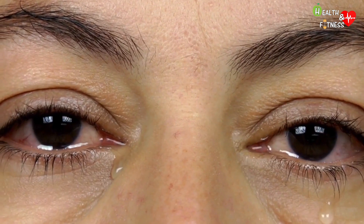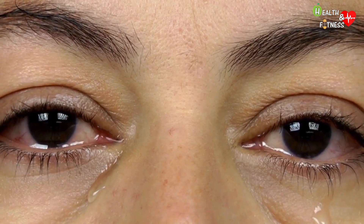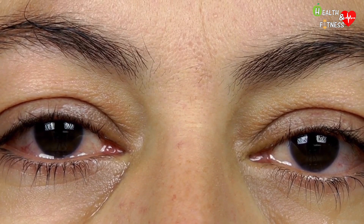Crying is part of the healing process, as it helps restore emotional balance. Tears are often associated with a cathartic and soothing value, capable of washing the soul and purifying it from emotions held back for too long.